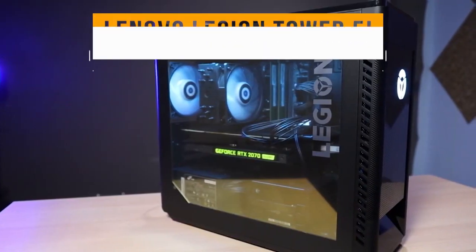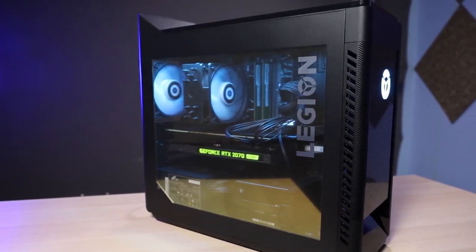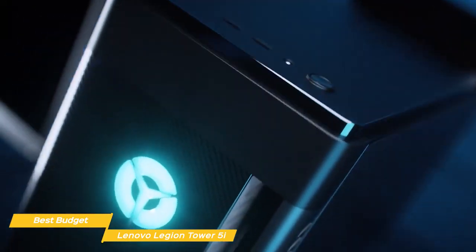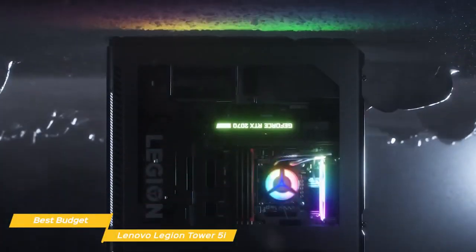First on my list is the Lenovo Legion Tower 5i, the best budget PC for most people. It has a transitional PC look with a transparent side panel that lets you show off your components. The front panel is made of solid metal and it feels very sturdy.